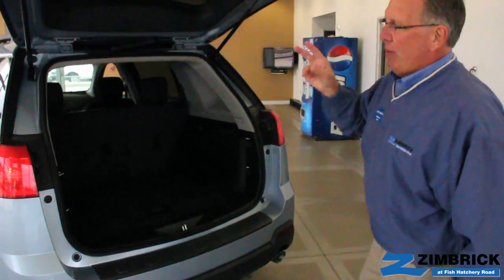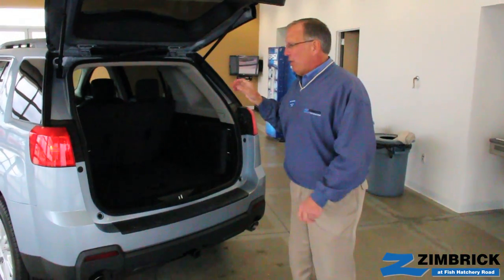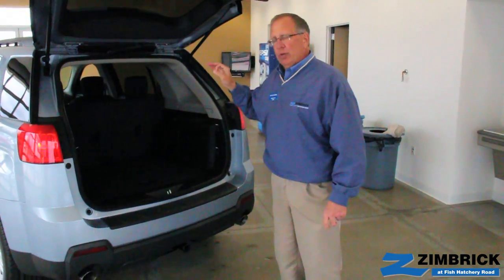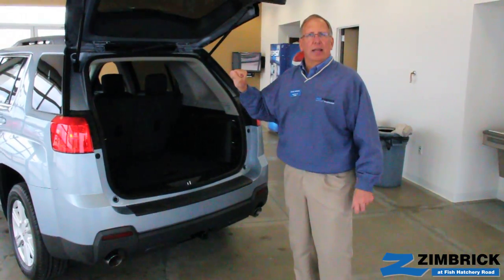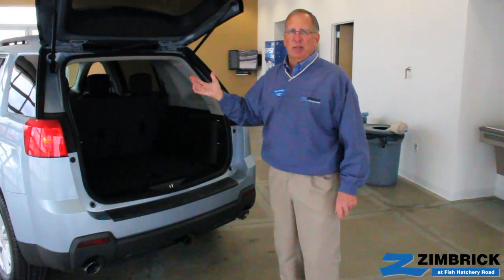You have two engine options in this vehicle: the 2.4 four-cylinder and the 3.6 six-cylinder engine, and you have all-wheel drive or front-wheel drive capabilities. In the four-cylinder, we have right at the top of the class leading fuel economy of 32 miles per gallon highway and 22 city.